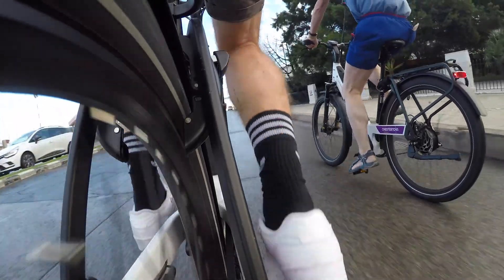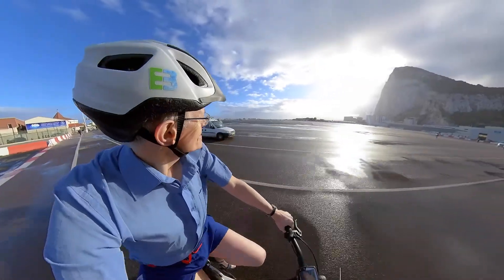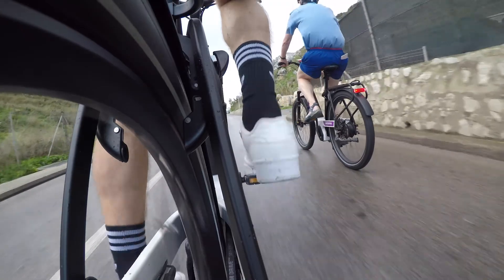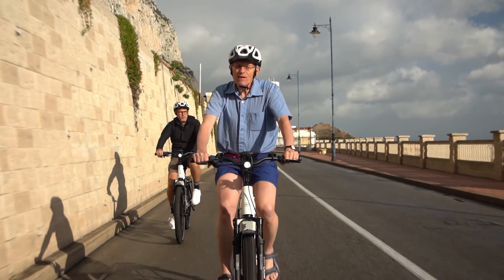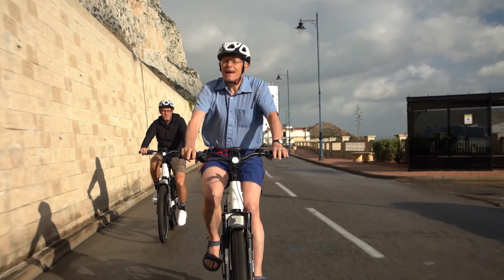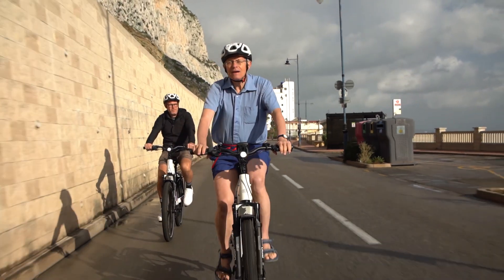The best way to get to know Gibraltar is on two wheels. And if you think the terrain looks daunting, don't fret — electric assistance is at hand in the shape of top-of-the-range e-bikes. Gibraltar only has about 30 miles, 50 kilometres, of roads, and an e-bike is a great way to make the most of it.